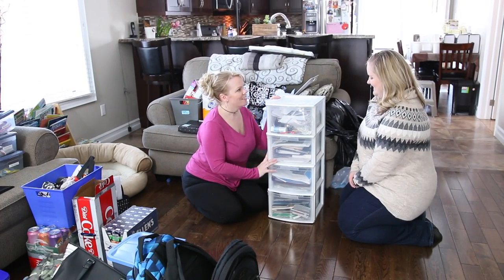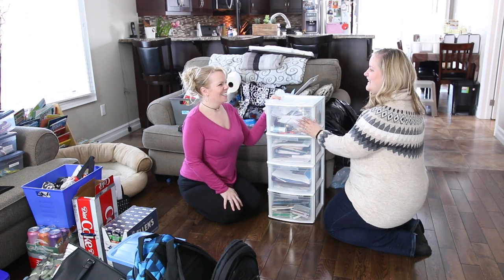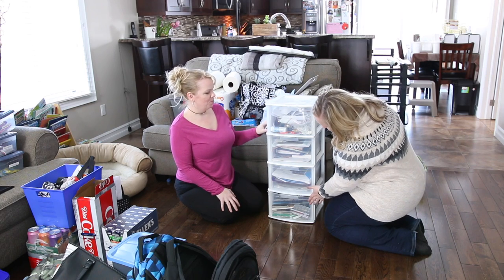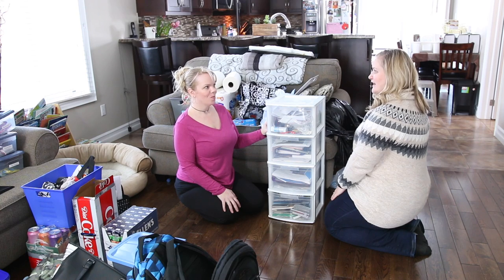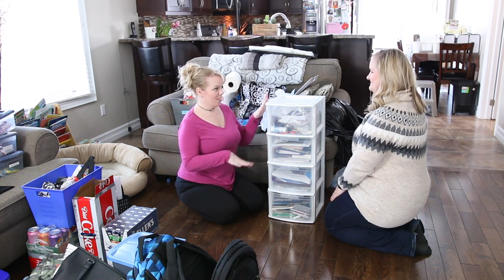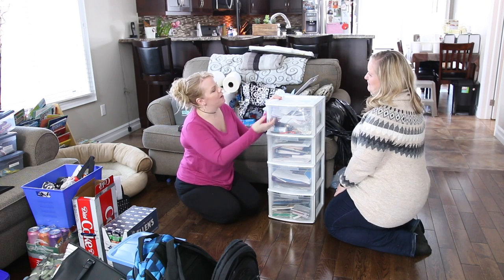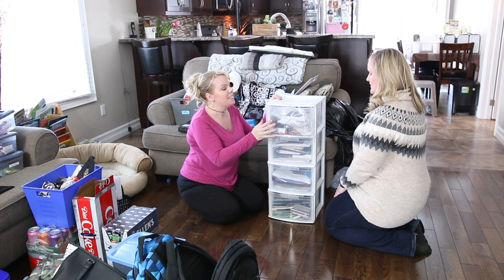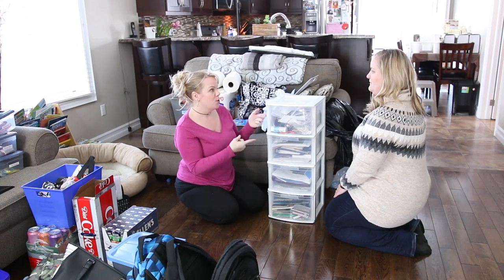Tell me about this drawer. It's a horrible disaster — it's just everything I find I open the drawer and throw it in there. It used to have some organization, the bottom is pictures, but over time we've just kind of added whatever we found. I have a love-hate relationship with these organizers — it's mostly hate — because people buy them with the best intentions and then just put random junk in them.